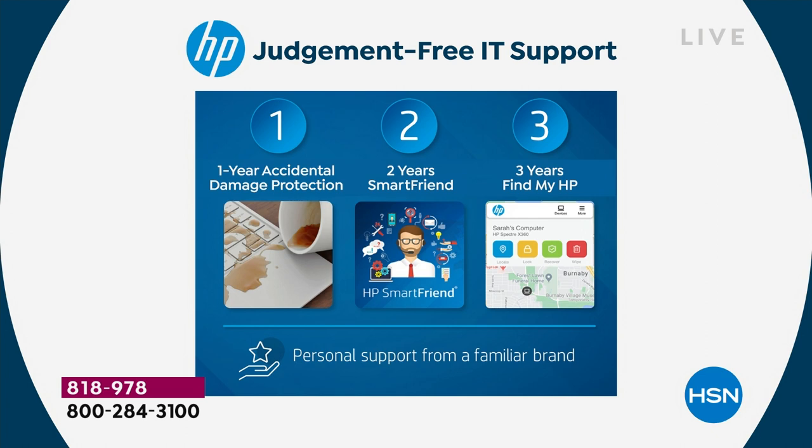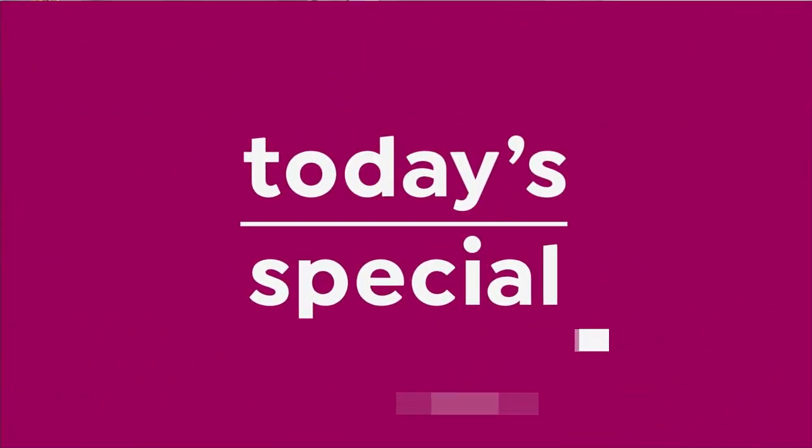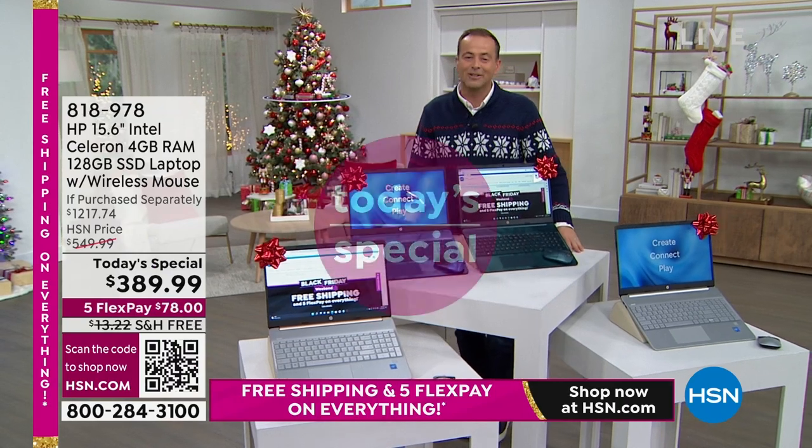And then we're going to include three years of Find My HP. I am so bad at losing things — not only my mind, but truly technology. This comes with three years of Track My HP, Find My HP, valued at $90.